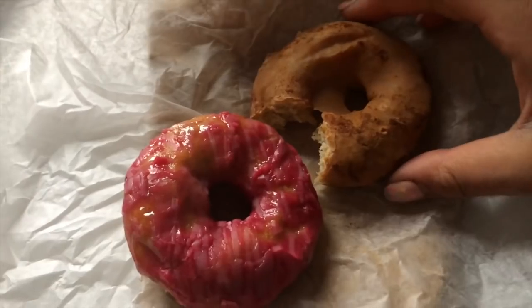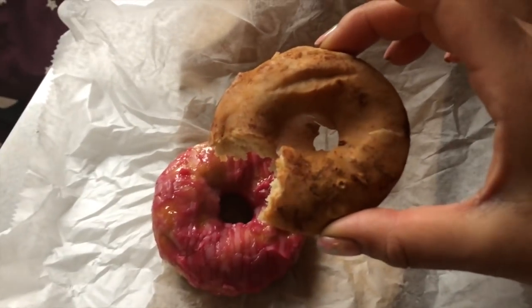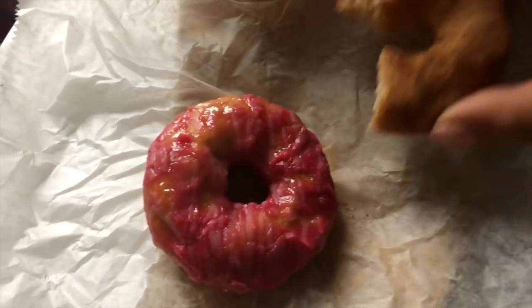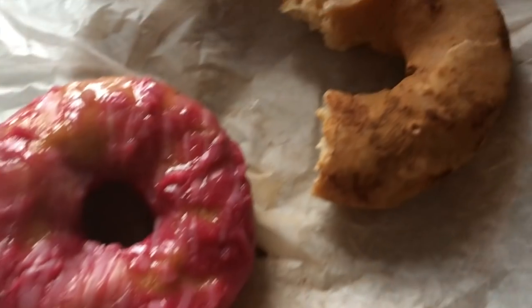The one I had was a maca cinnamon donut, and the other flavor was a simple raspberry glazed donut — both were really, really delicious. They were more of a cake donut texture, which is really common, especially with gluten-free donuts. It's difficult to get that fluffy texture, but they were both delicious.